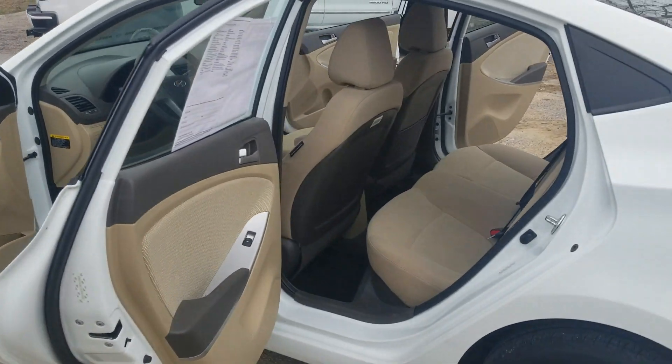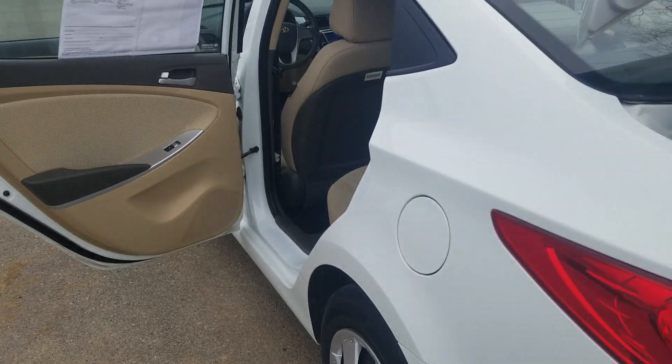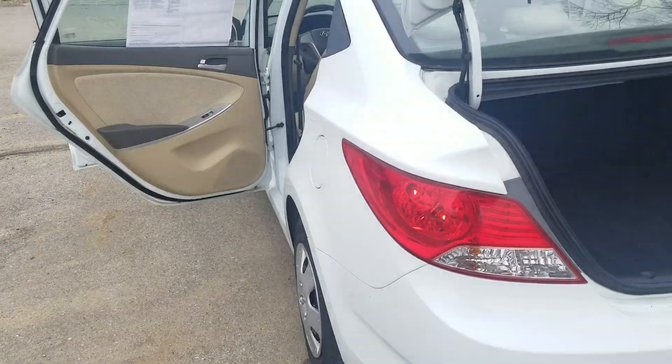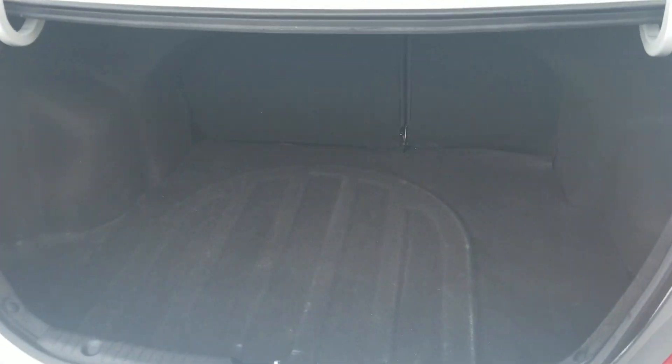Something to get around. Great on gas — I believe you're getting like 27 in city and 37 on the highway. Good trunk space.